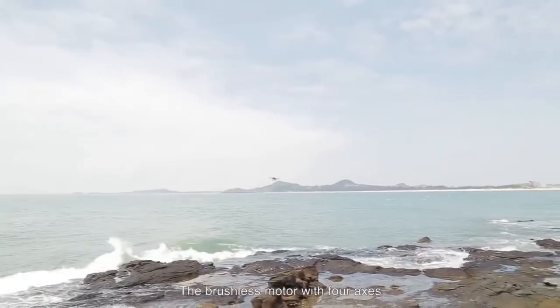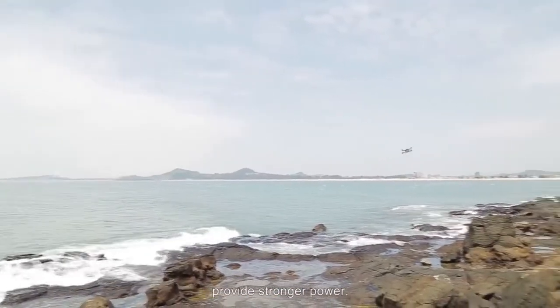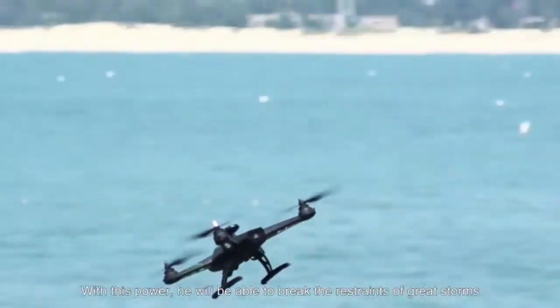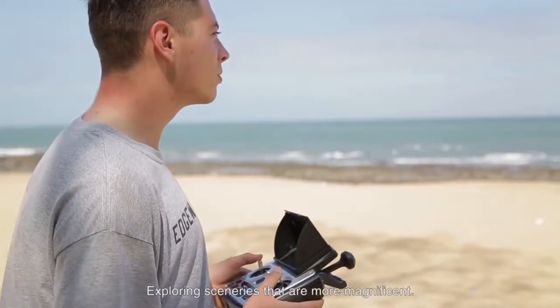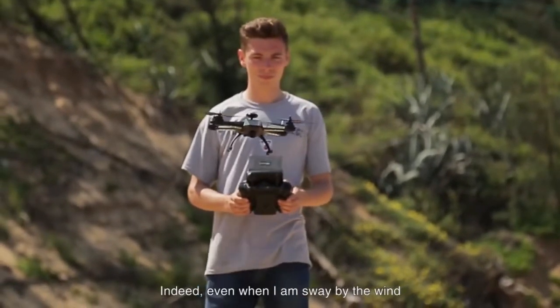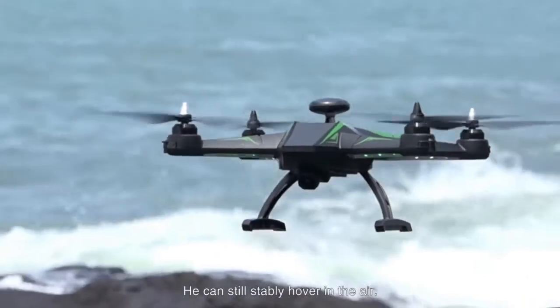The brushless motor with four axes provides stronger power. With this power, you'll be able to break the restraints of great storms, exploring sceneries even more magnificent. Indeed, even when I'm swayed by the wind, it can still stably hover in the air.